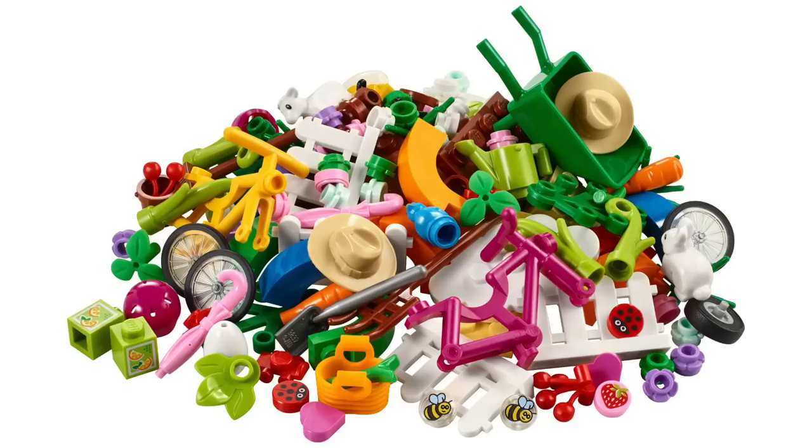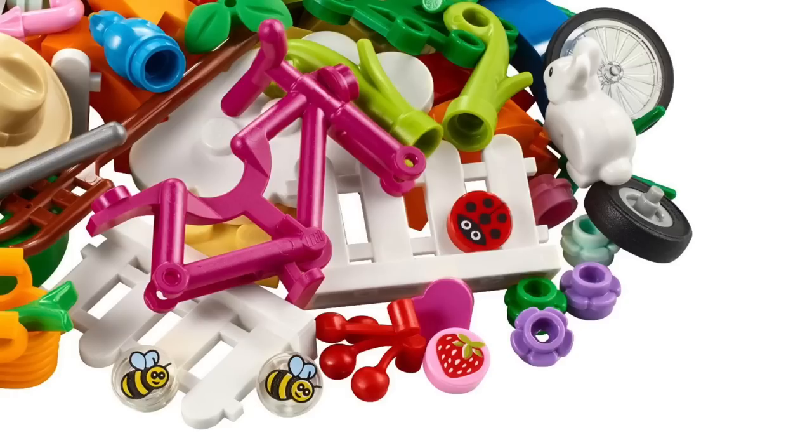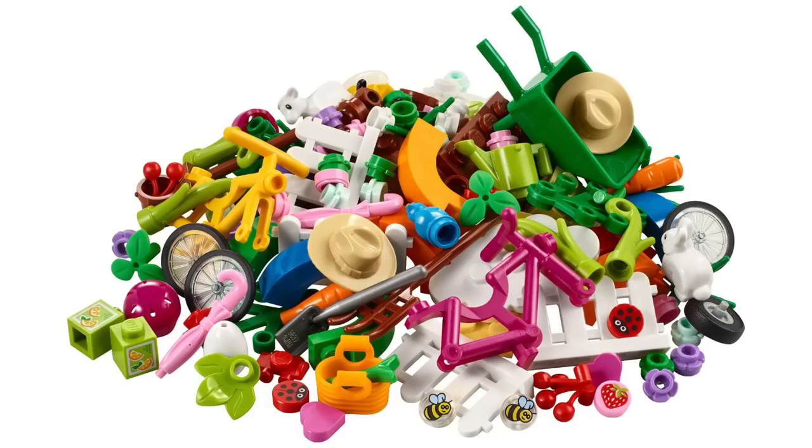Also available now is the Spring VIP Add-On Pack, which gives you lots of different pieces and accessories to enhance your existing builds. Included are bees, ladybugs, bikes, and bunnies — lots of minifigure accessories — plus fences, foliage, a calf, and even a wheelbarrow and watering can. With a $50 threshold, I'm hoping to get more than one of these.